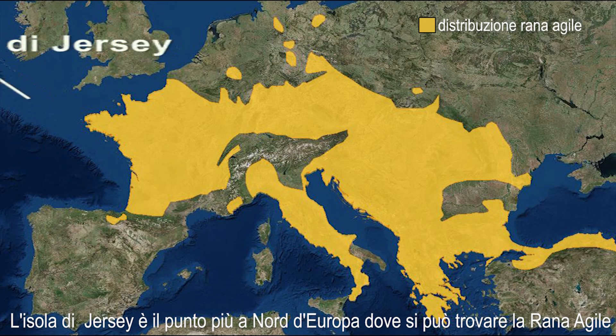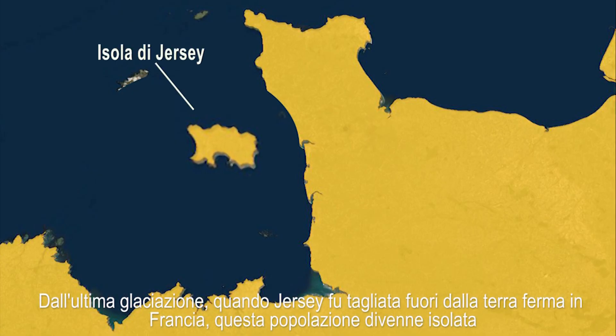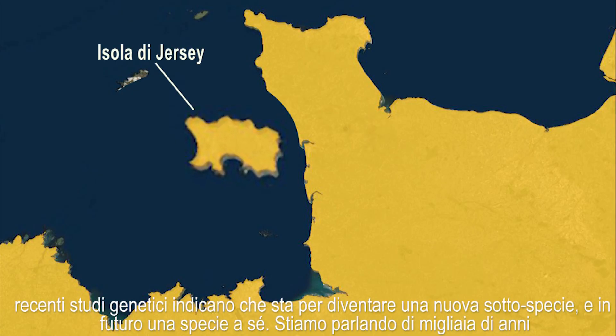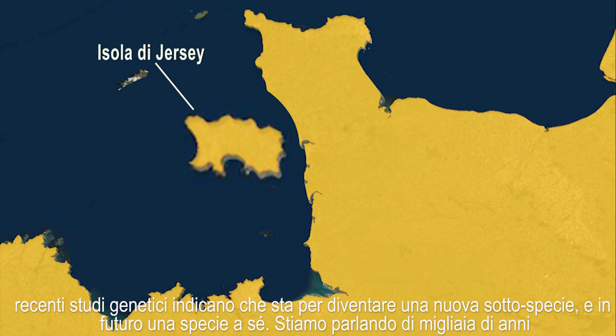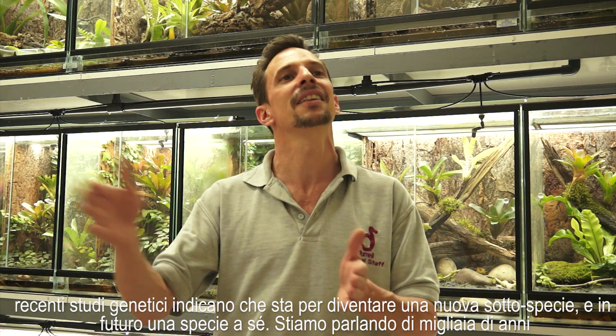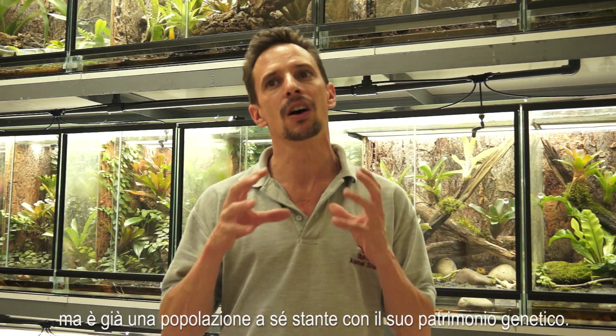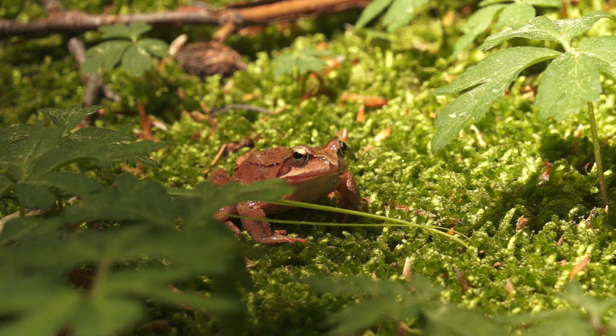The Agile Frog on Jersey Island is at the northernmost distribution of the species in Europe. Since the last Ice Age, when Jersey became cut off from the mainland in France, this population here became isolated. Genetic studies in the last few years indicated that it's already on its way to become a new subspecies and then species. We're talking about hundreds of thousands of years, but it is already a known population with its own genetic makeup.